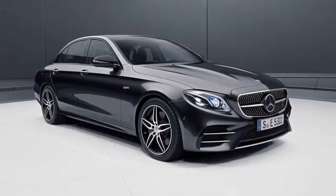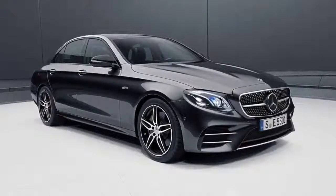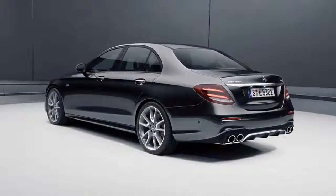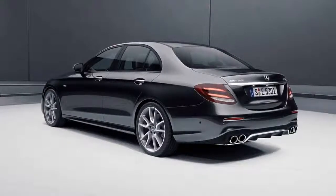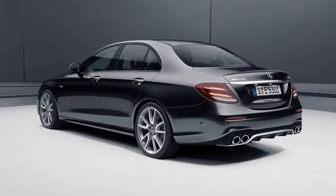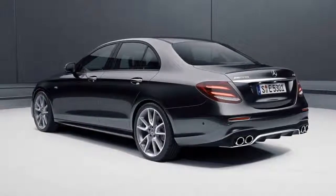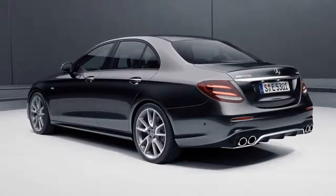Both the E53 sedan and wagon come powered by a biturbo-charged 3.0-liter inline-six engine with an EQ Boost electric auxiliary compressor. The EQ battery on its own produces 21 horsepower and 184 pound-feet of torque, but when combined with the engine, total output is listed at 429 horsepower and 383 pound-feet of torque. That number represents a modest upgrade over the most powerful non-AMG E-Class at 329 horsepower, but is still a ways off from the 603 horsepower E63 models.